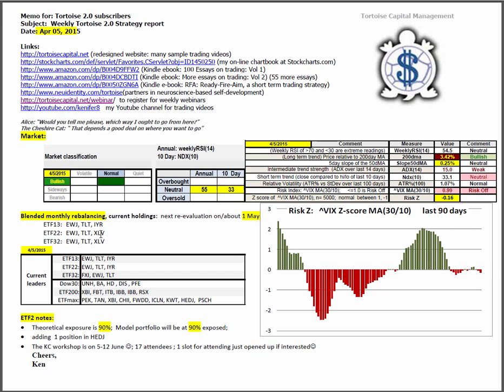Blended month rebalancing — we rebalanced last week into these holdings in these three ETF portfolios, and based on the close on Thursday, these are the current leaders in the various portfolios. In ETF2, the theoretical exposure is at 90%; the model portfolio will also be at 90% after we add a position in HEDJ. Our Kansas City workshop is still on for 5-12 June; we had one slot open up for resident attendants. If you're interested, please email me at longke@yahoo.com and we'll get you set up.